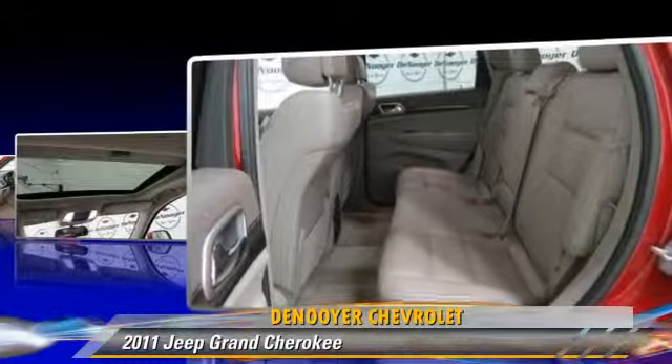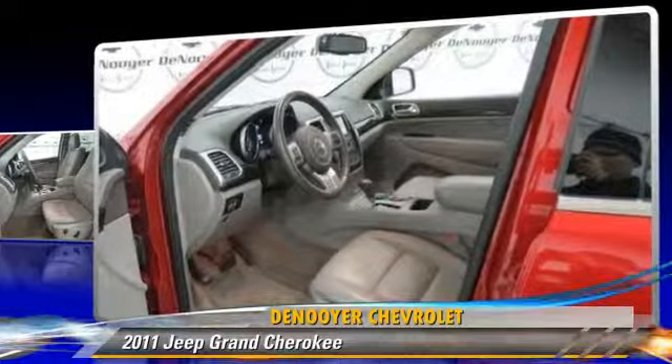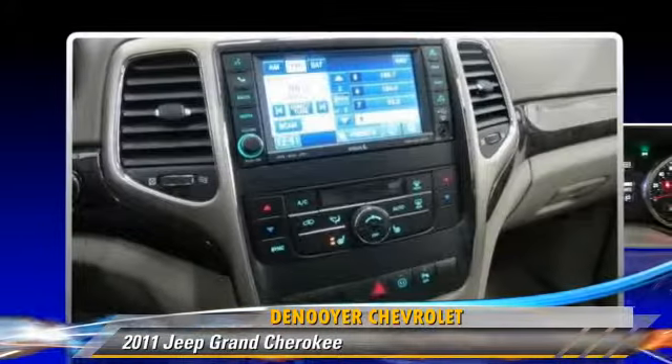This Jeep features power door locks, rear spoiler, and four-wheel drive. Safety features include traction control, stability control, and four-wheel ABS.